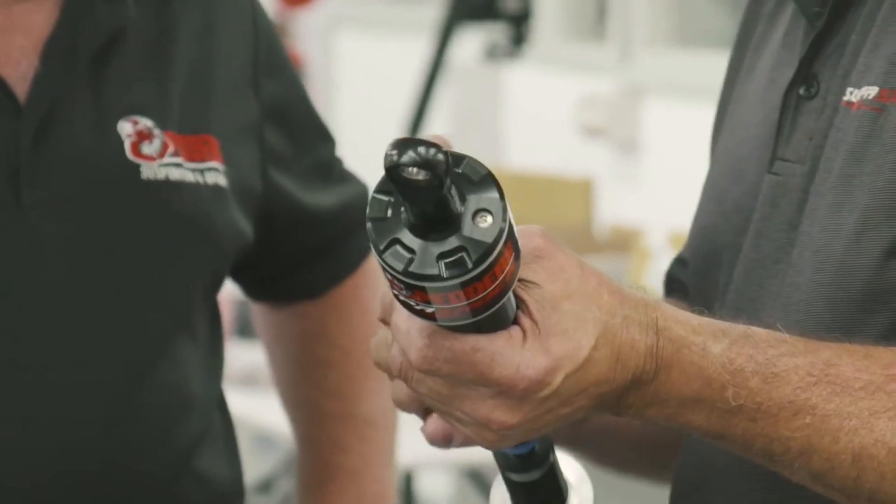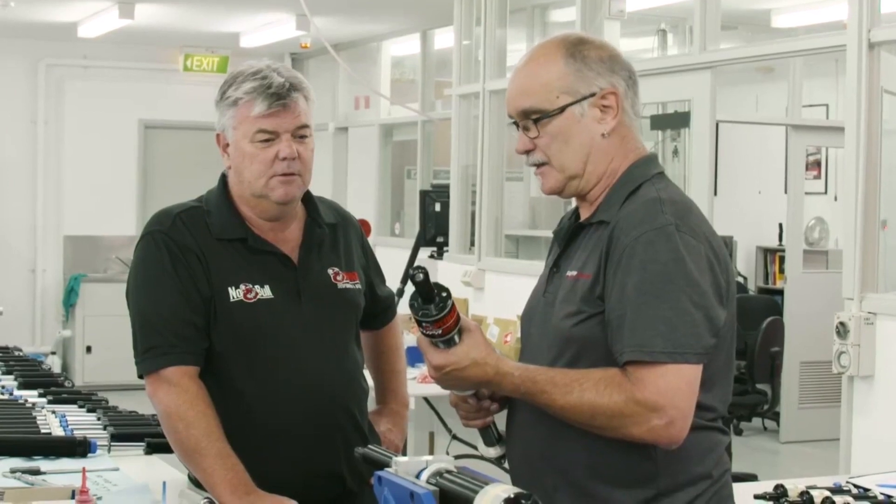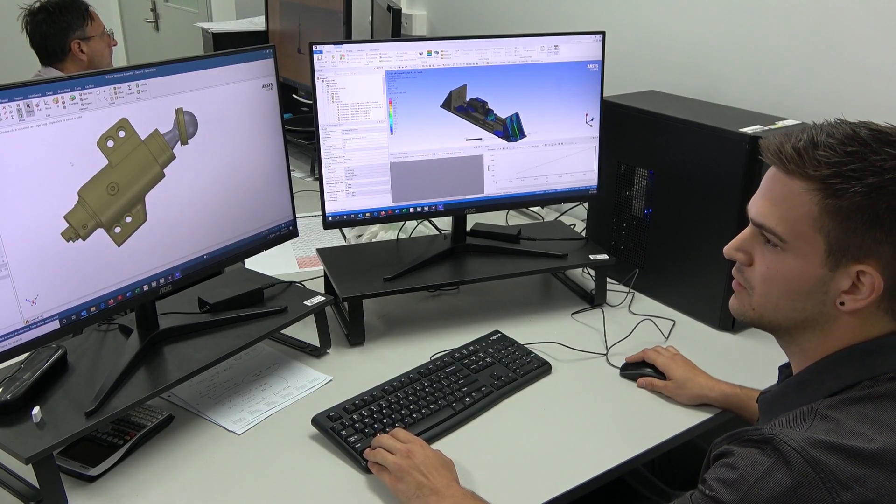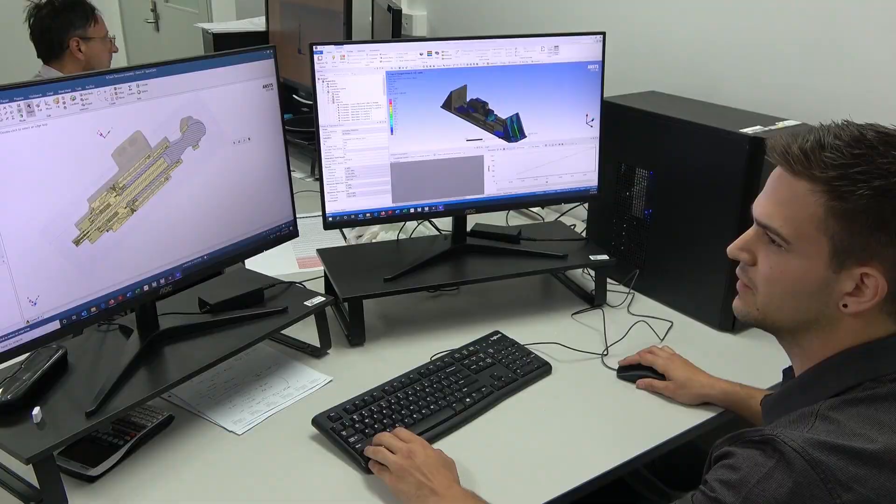Our team — which now has eight exclusive CAE engineers — has been working around the clock. We've done hundreds if not thousands of simulations, particularly on the ALHS. It's a work of art, and we don't believe we could have done that without the Ansys software.